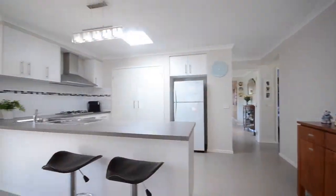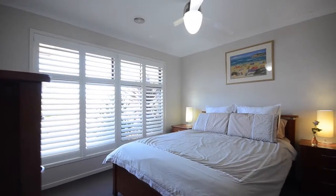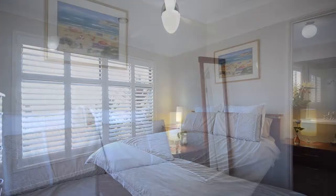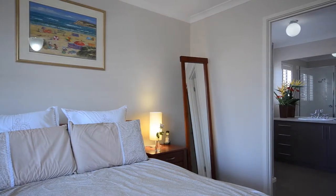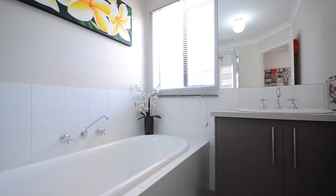A skylight illuminates the kitchen, highlighting the suite of stainless steel mod cons. Parents are placed in the privacy of the facade with walk-in robes and ensuite.